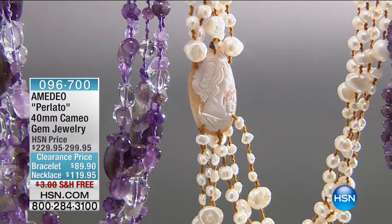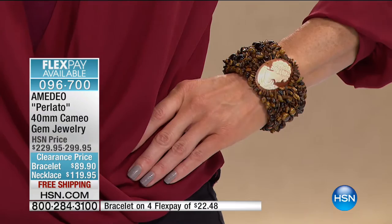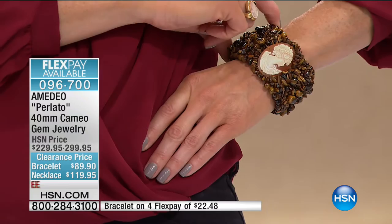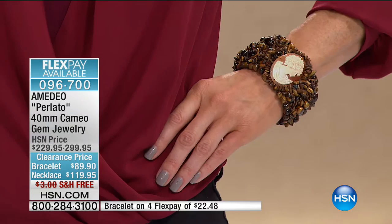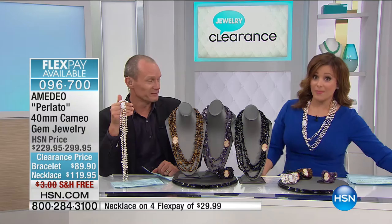Look at this gorgeous set. You should buy them together, but if you can't — I'm obsessed with this necklace. You've got strands and strands of gemstone of your choice: either tiger's eye with those rich warm browns, black agate, amethyst, or the gorgeous white cultured freshwater pearls that I'm wearing. Genuine gemstones with a 40-by-30 hand-carved Italian cameo. This is drama — such a statement necklace, $180 off. This is probably one of my favorite cameo pieces in the entire hour.